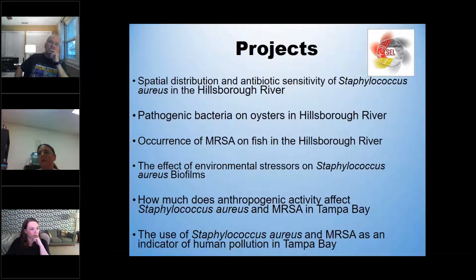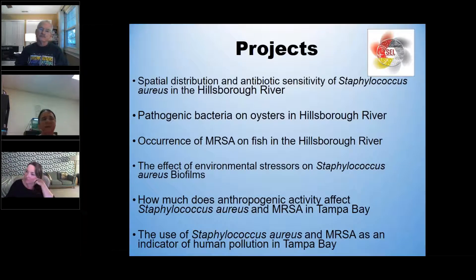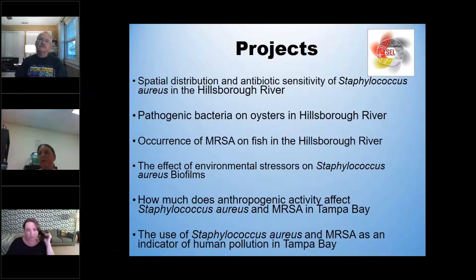We looked at Staphylococcus in the Hillsborough River from the University of Tampa down to Tampa General Hospital and found an obscene amount of staph and MRSA in the water. I've been able to isolate it on oysters within the Hillsborough River — oysters seem to be a prime reservoir for staph on the outside as well as inside on their gills. We have also isolated several MRSA strains from inside fish mouths. We mostly focused on sheepshead because they have big teeth and people sometimes get bitten removing fishhooks.